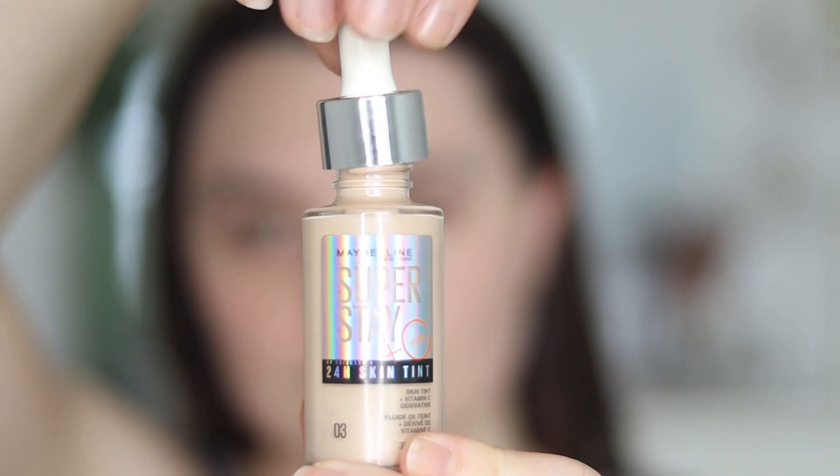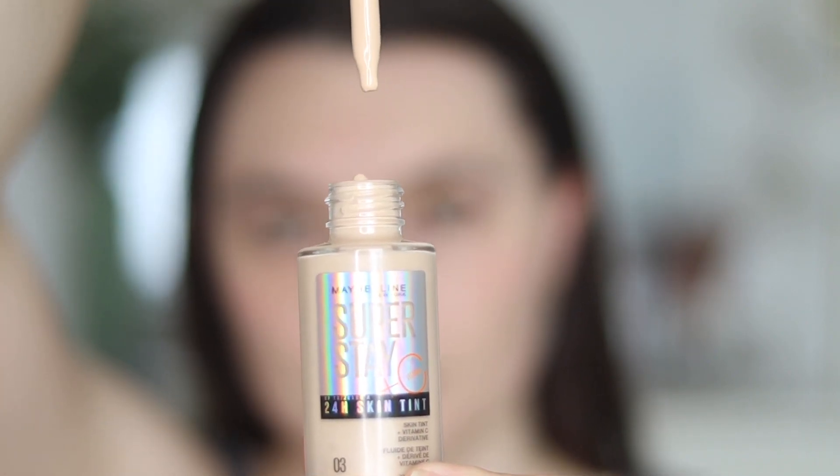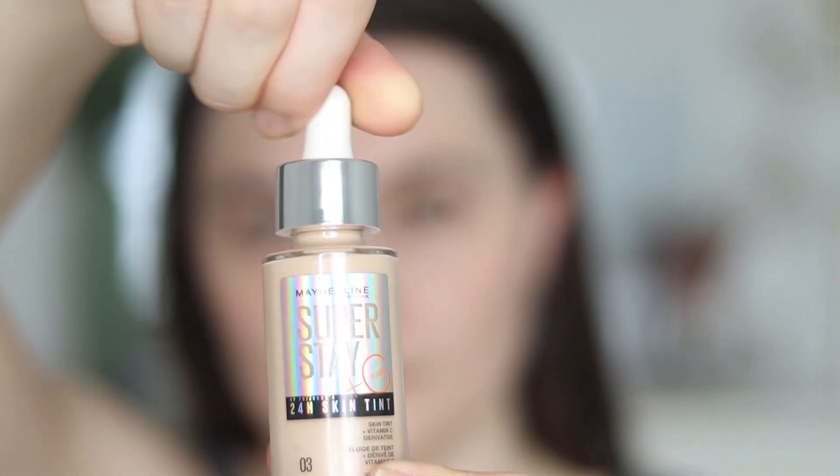Maybelline did opt for this kind of dropper-style packaging — not my favourite. I find that it gets quite messy, and I said the same about the L'Oreal skin tint. I do prefer a slightly different application method. A pump or a squeezy tube is a lot better — a lot easier to get the product out and to control how much product you're getting.